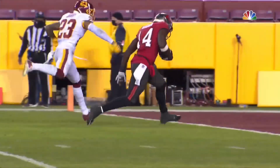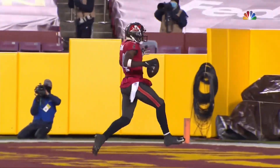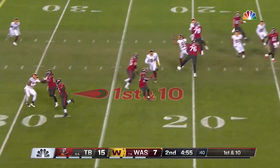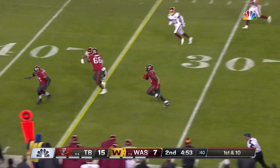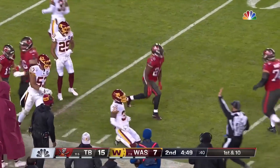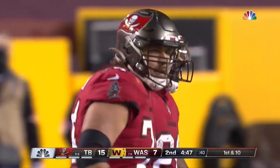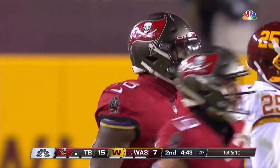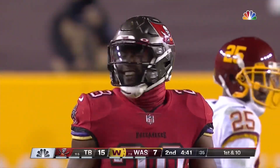Tom Brady told us Chris Godwin is an exceptional receiver — the best hands he's ever been around. A big man who can run. Leonard Fournette will take the screen for Brady. He has two blocks and Fournette goes down the sideline to the 47-yard line. What a terrifically set-up screen — Marpet and Jensen were ready to pave a path for the back. A great call by Byron Leftwich.